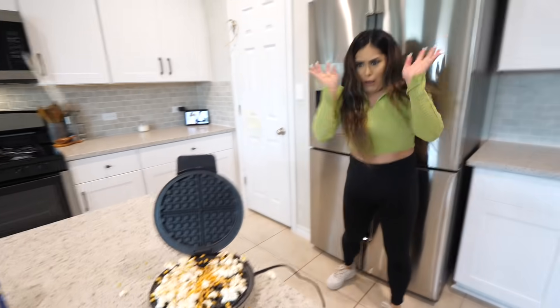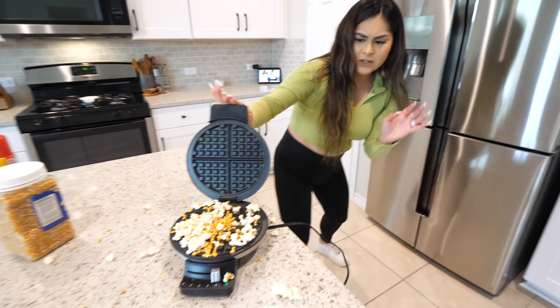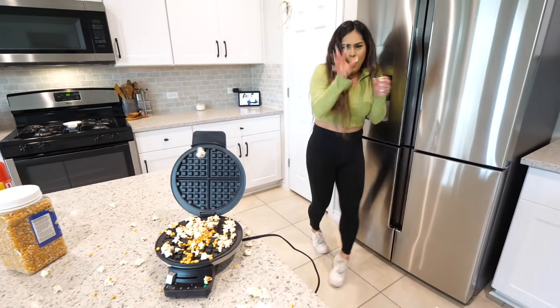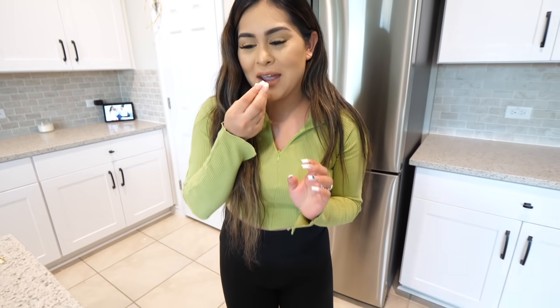Oh snap! Close it! There's popcorn everywhere! Open it and try them out. I'll try one — they just need a little butter and salt. This life hack is a success! Just be careful, but it definitely does work.